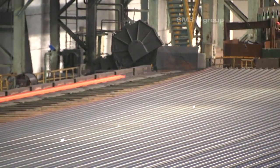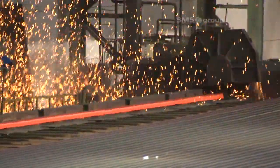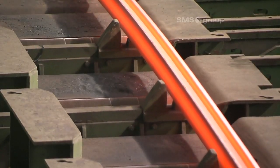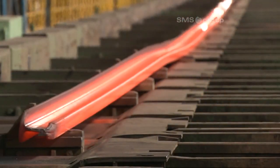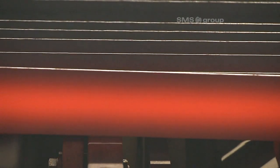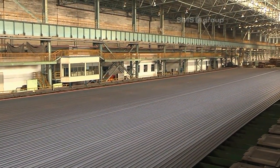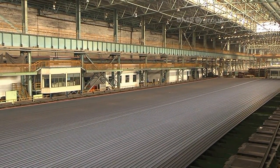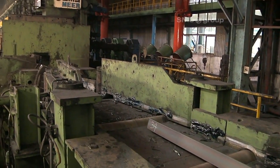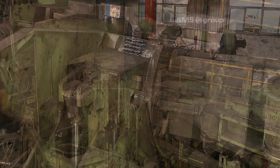The second cropping saw produces a clean-cut head end for threading into the straightening machines and is used for sampling. To improve the straightness of the rails at the exit side of the cooling bed and to minimize internal stresses, the rails are specifically and precisely cambered. While the rails are carefully conveyed along the walking beam cooling bed, they are cooled to a straightening temperature of 60 degrees Celsius.